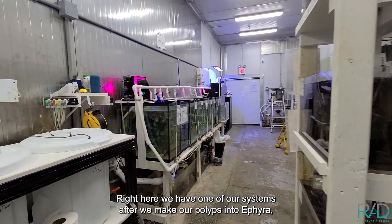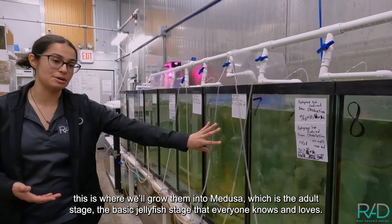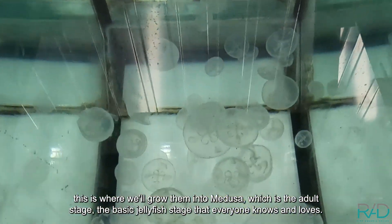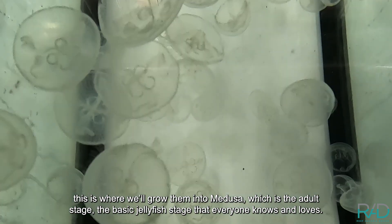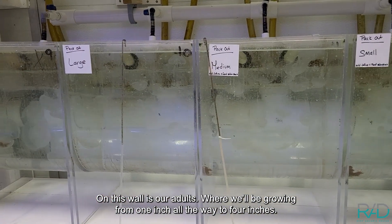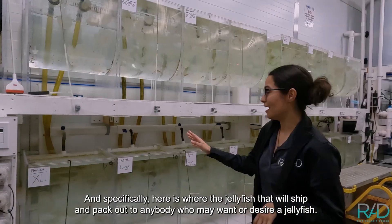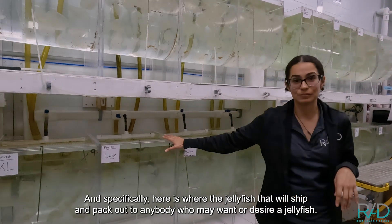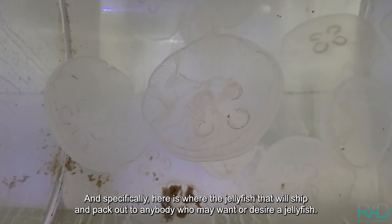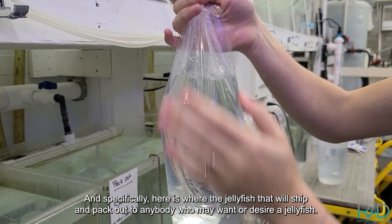Right here we have one of our systems. After we turn our polyps into ephyra, this is where we grow them into medusa — the adult stage, the basic jellyfish stage that everyone knows and loves. On this wall are our adults; we'll be growing them from one inch all the way to four inches. And specifically here is where the jellyfish that will be shipped and packed out to anybody who wants or desires a jellyfish are kept.